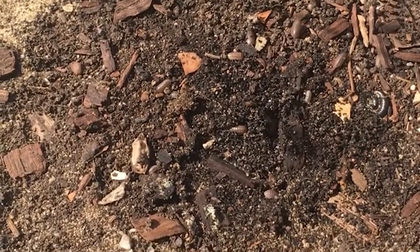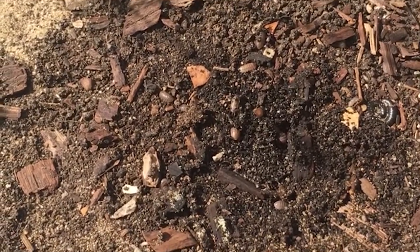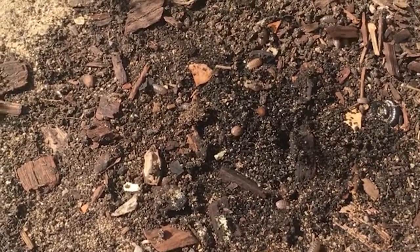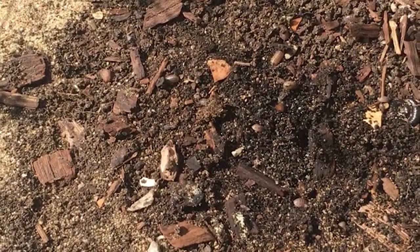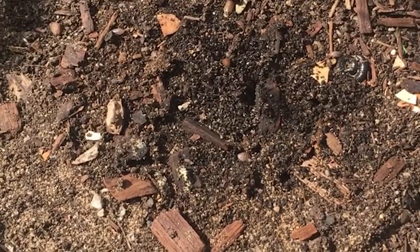...survive up to 30% dryness. They eat rotting vegetables and help nutrients get returned to the soil for plants to feed on. Even though they're called bugs, they're more related to crayfish and shrimp.